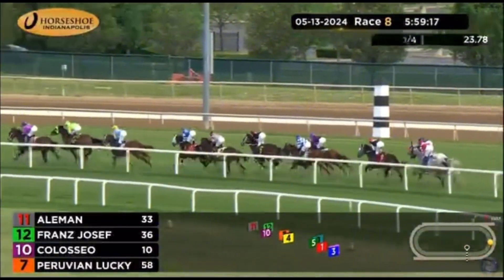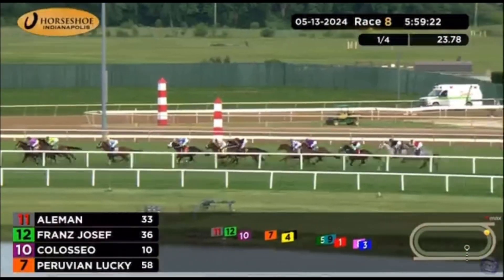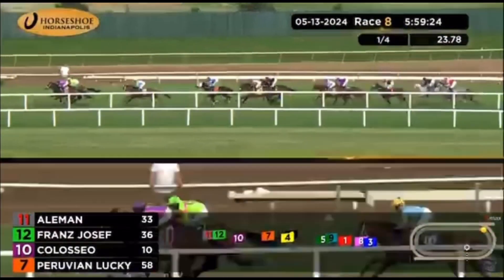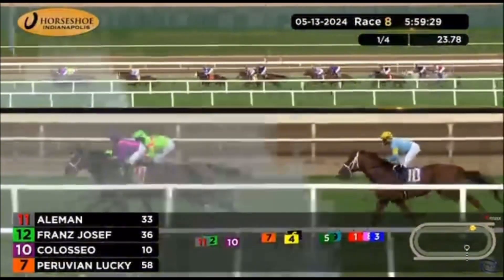Mutaka Tief is sixth. Then toward the inside is Hidden Stash in seventh. Bourbon Day is eighth. Lucky Boss is ninth. And then come those trailing greys — Silver Quarters and Common Bond has drifted back to 11th. The opening quarter in 23.78 seconds.